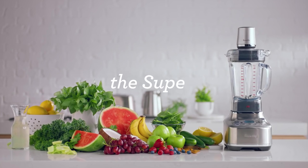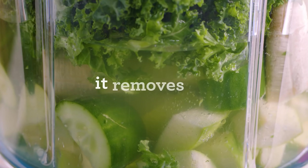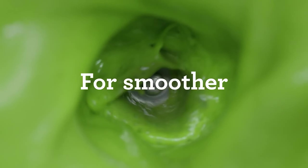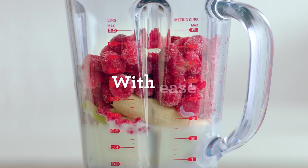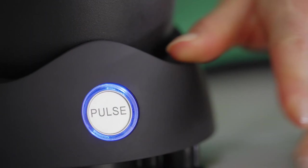Today we're diving into blenders, breaking down the key features and performance to help you find the perfect one for your kitchen. Whether you're blending smoothies, soups, or prepping sauces, the right blender can make all the difference.